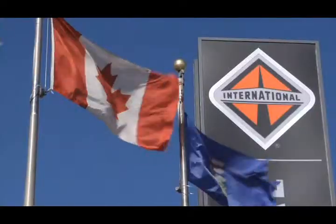I'm Don McAdam, Diamond International Trucks, Edmonton, Alberta, Western Canada. We started in 1988, and we've been in business for 21 years, and we operate out of seven locations.